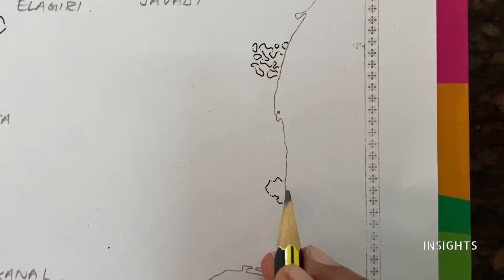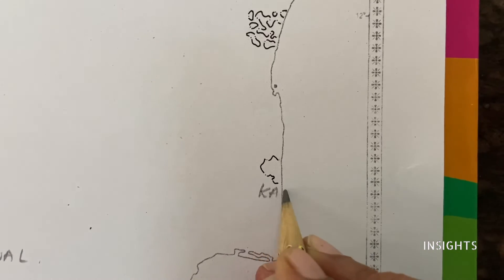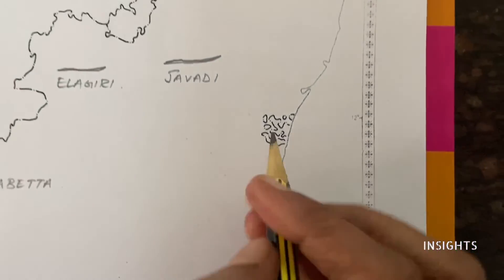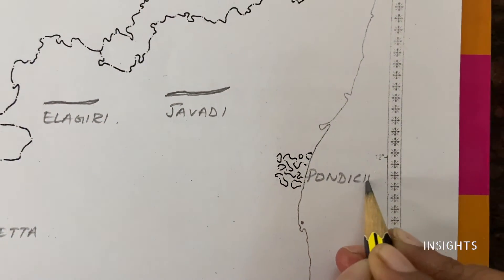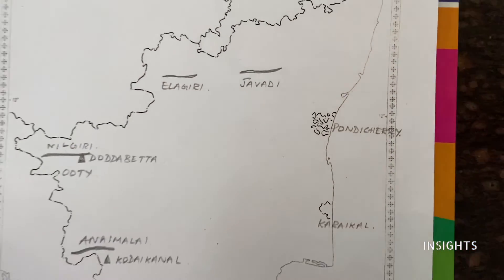Next, which was a part of French territory — there are two: Karaikal and Pondicherry. Just over three places extra.